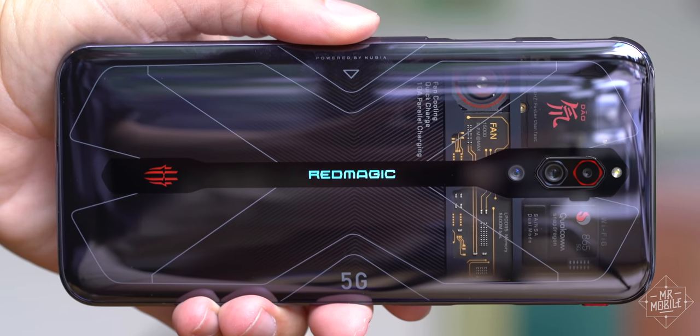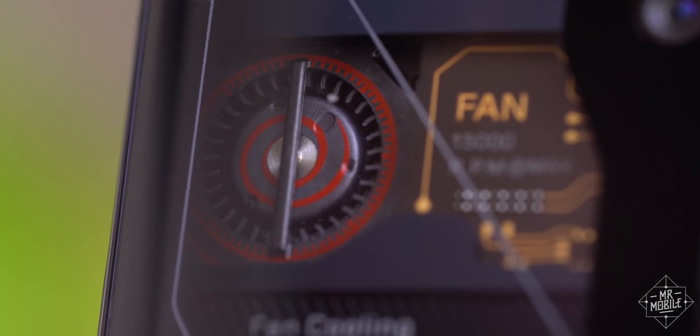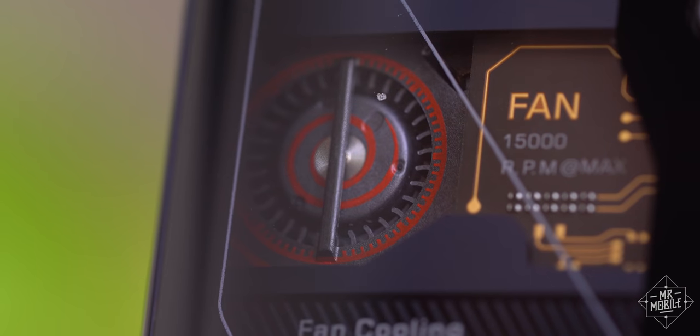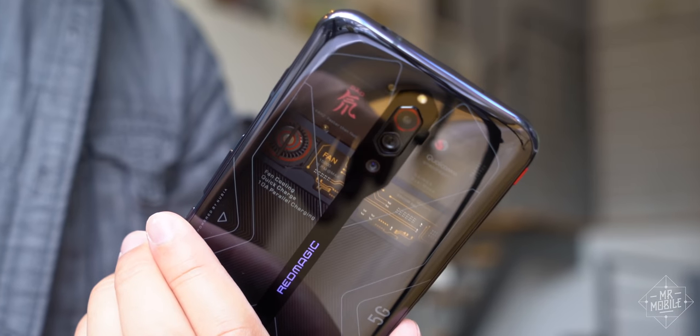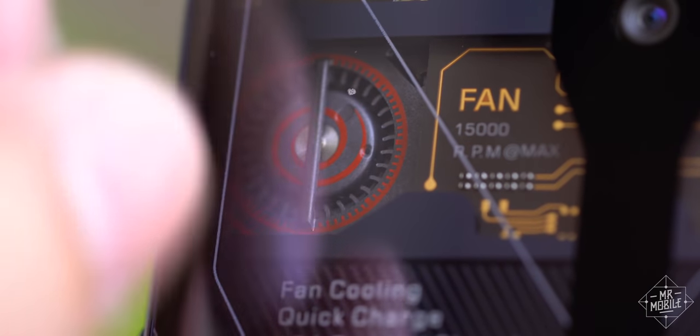Coming back to that fan one last time though, I do hope the production versions do two things: retain the painted-on spiral that makes me think of a turbofan engine from a jetliner, and maybe tighten up the clean room procedures, because there are a couple specs of whatever inside my review unit.